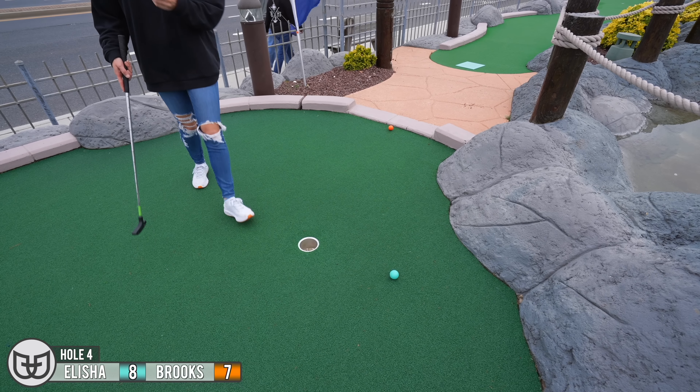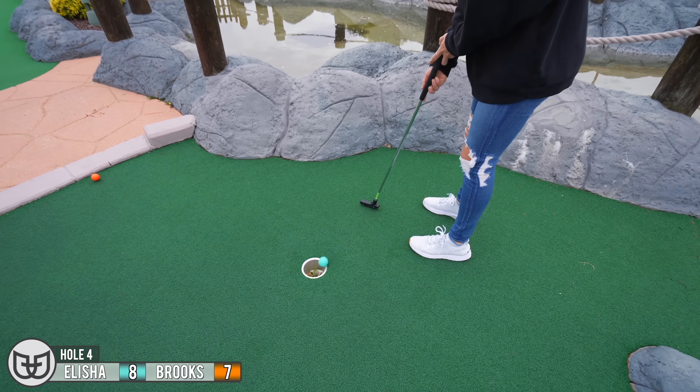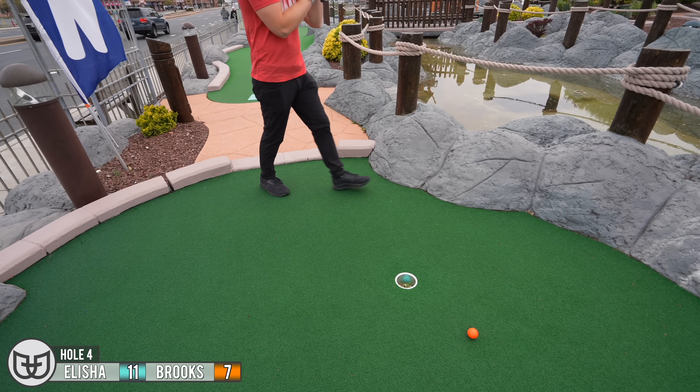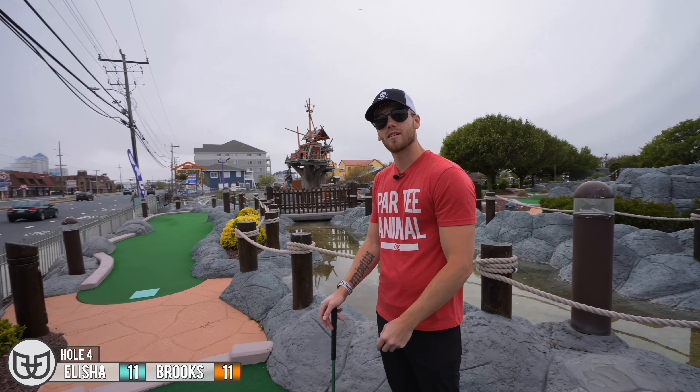Darn it, oh that was so close. There's a four right there on hole four.